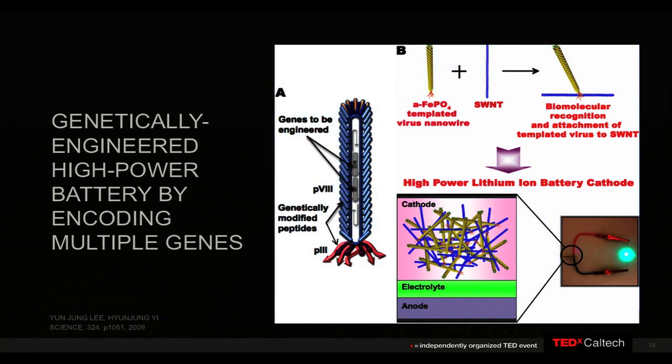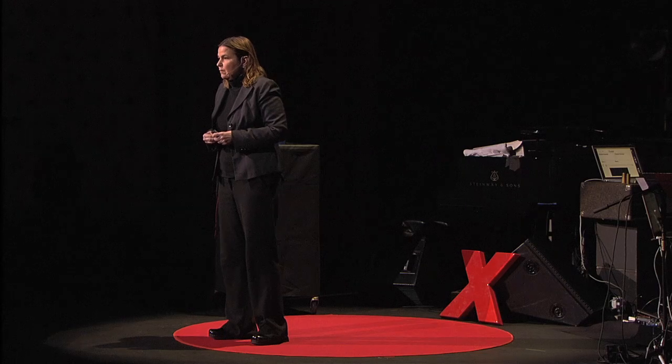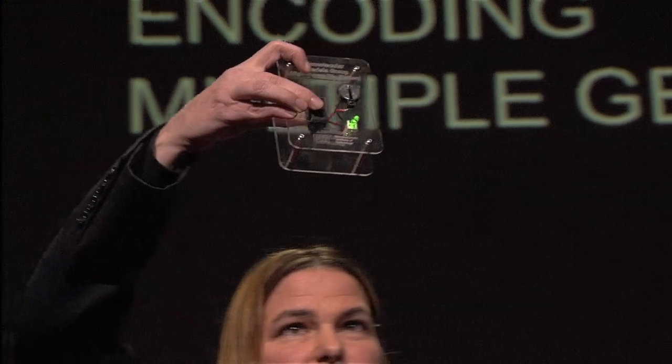This is a high-powered battery that we grew in my lab. We engineered viruses to pick up carbon nanotubes — one part of the virus grabs a carbon nanotube, the other part has a sequence that can grow an electrode material for a battery, and then it wires itself to the current collector. Through a process of selection and evolution, we went from a virus that made a crummy battery, to a good battery, to a virus that made a record-breaking high-powered battery — all made at room temperature, basically at the benchtop. That battery went to the White House for a press conference, and I brought it here. You can see it in this case lighting this LED.